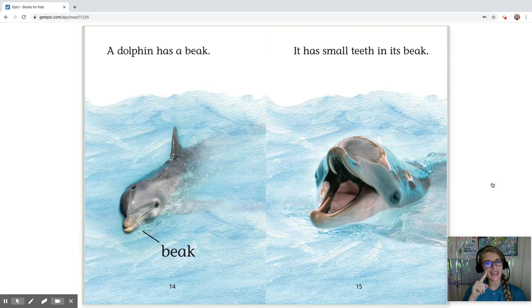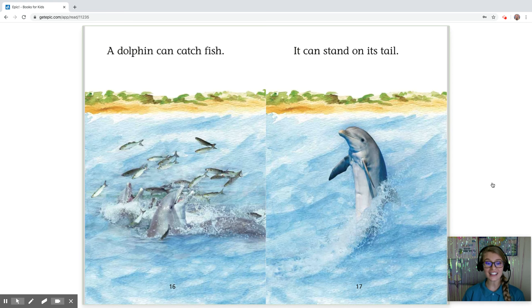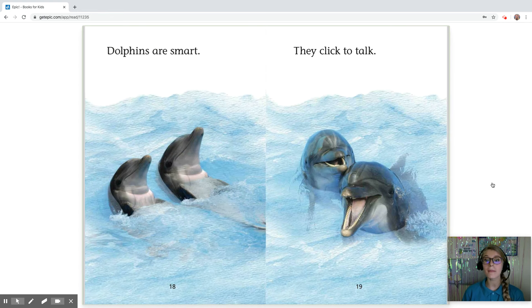A dolphin has a beak. It has small teeth in its beak. A dolphin can catch fish and it can stand on its tail. Dolphins are smart. They click to talk.